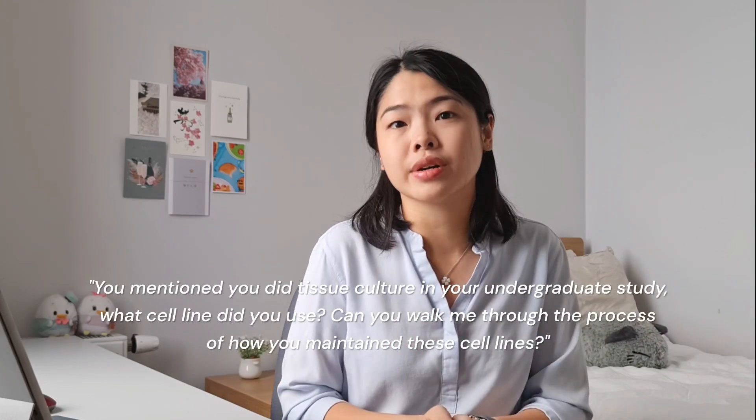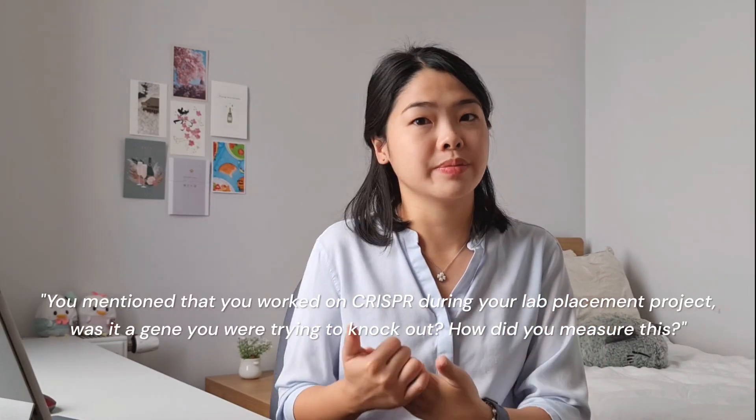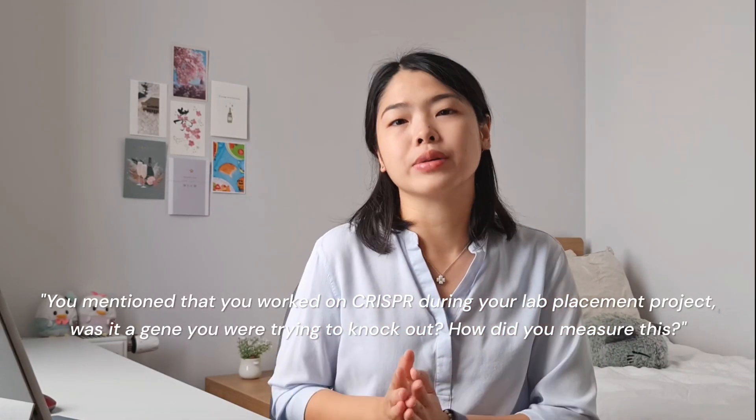Now I'll run through some potential questions to expect and how to answer them. The first set are experience-based. Employers tend to ask fresh graduates about their current research project to ease candidates into the interview on familiar ground. Expect to be asked about lab experience mentioned in your CV and cover letter. For example, you mentioned you did tissue culture during your undergraduate study — what cell line did you use and how did you maintain them? Or, you mentioned CRISPR during your lab placement — what gene were you trying to knock out and how did you measure this?